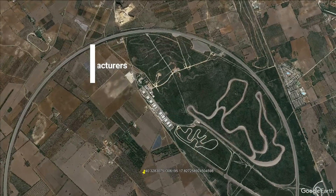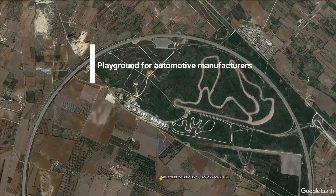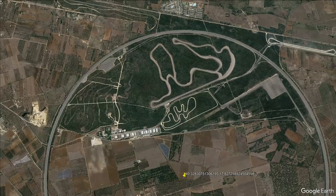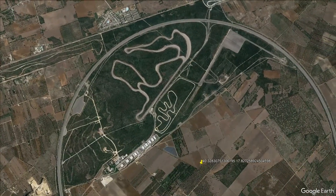The Nardot Ring serves not only as a playground for automotive manufacturers like Mercedes-Benz and Volkswagen to test their creations, but also as a stage for setting new records. Within the Nardot Ring, you'll find a core area housing additional circuits for various tests, including tire reliability and thermal mapping.